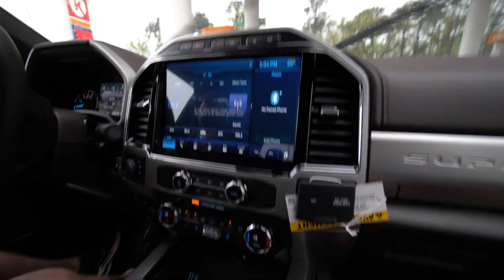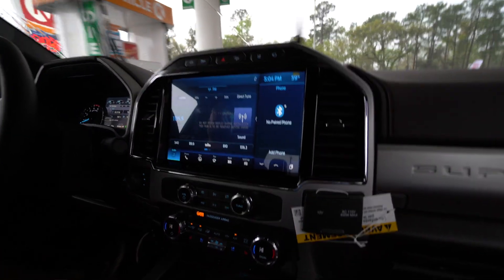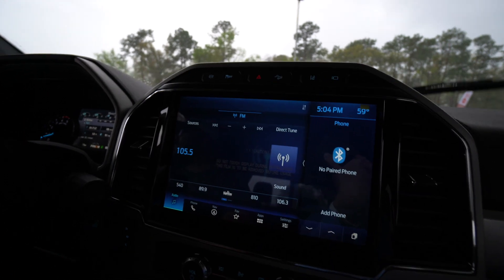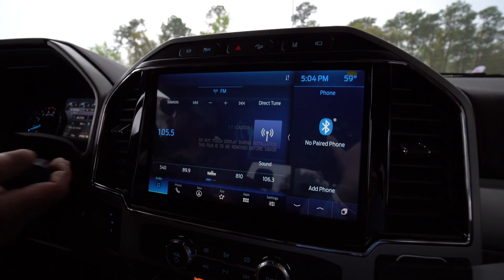How big was the screen on the old truck? I think like 7 inches or something like that. It's a 12-inch screen. Brand new truck boys — 7.5 miles on it right now. Still got the sticker on the window and everything. Literally brand new. And yeah, we're going to drive home with it. This thing is sick, rides really smooth.